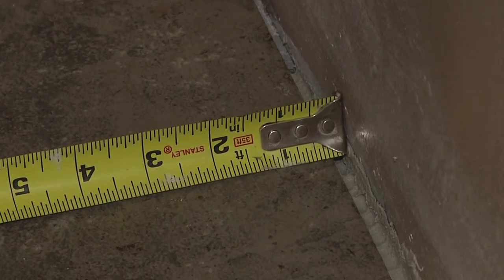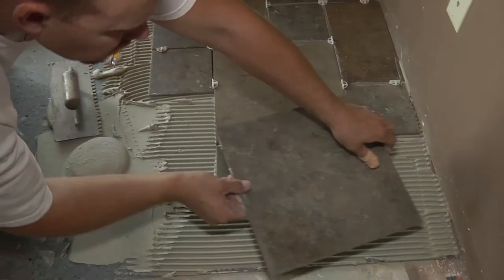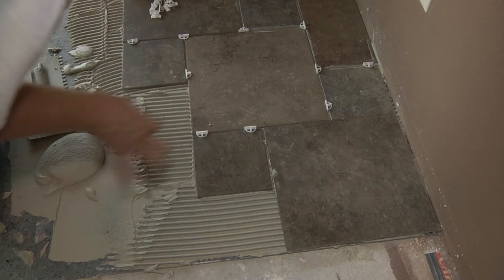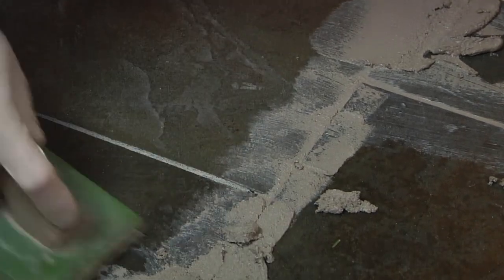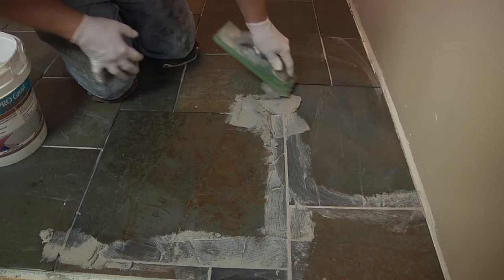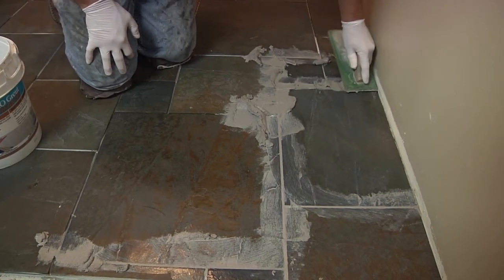For expansion purposes, leave a 1/4 inch perimeter gap wherever the tile meets up with the wall. Allow the installed tile time to properly set up according to the thinset manufacturer's instructions. Allowing traffic onto the floor too early could jeopardize the bond strength, which could result in loose or broken tiles. Follow the grout manufacturer's instructions and again restrict traffic until the product has time to fully cure. Do not hard grout the tile to a wall or any supporting columns, pillars, etc.